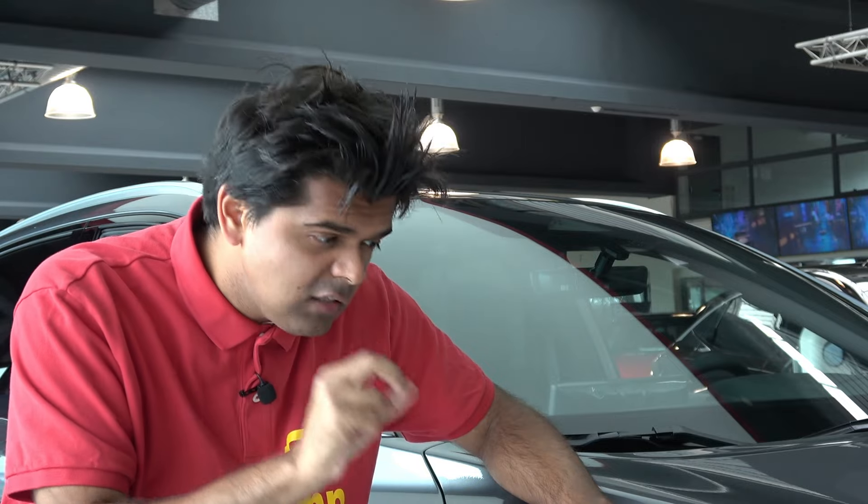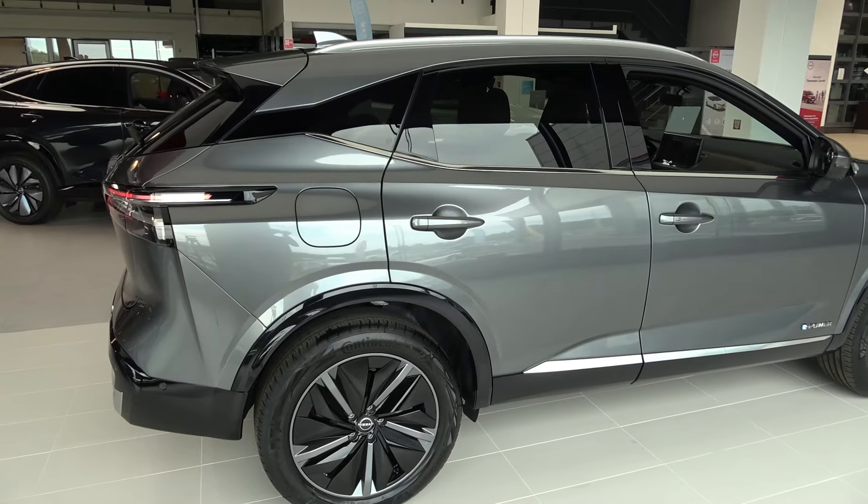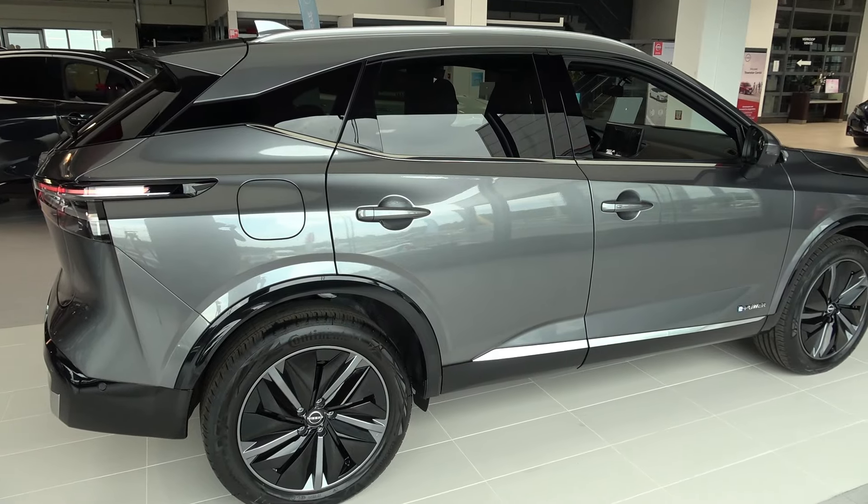Facelifts don't always have to mean something glamorous or drastic. Sometimes facelifts can be humble — just a little tweak and it changes the whole equation. And this is the case for this Nissan Qashqai. Because when I saw the pre-facelift version, it looked budget. But this looks like it's going places.